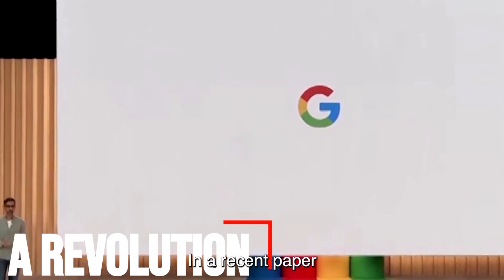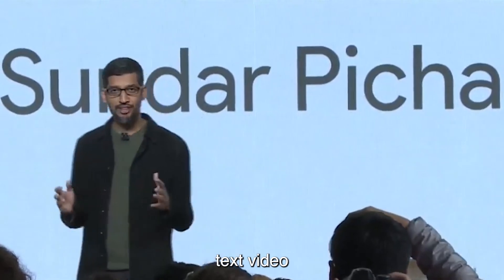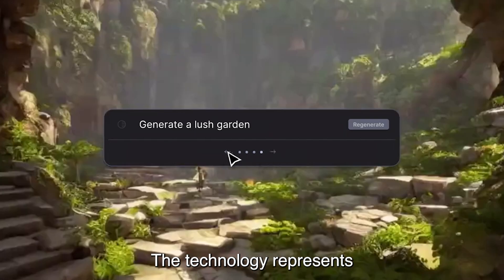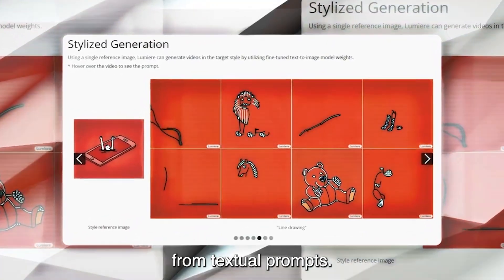In a recent paper released by Google Research, the company unveils Lumiere — a cutting-edge text-to-video generator that sets new standards in the field. The technology represents a significant leap forward in creating realistic and coherent video content from textual prompts.